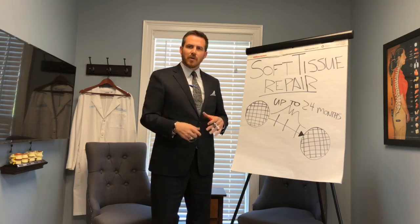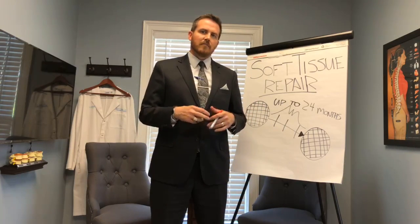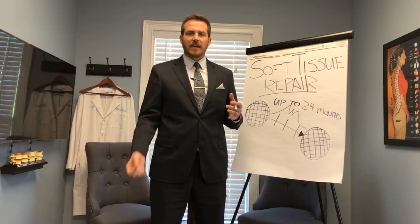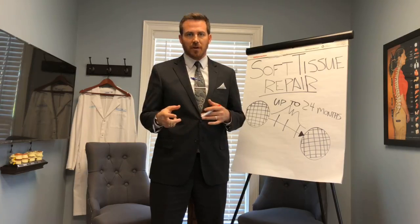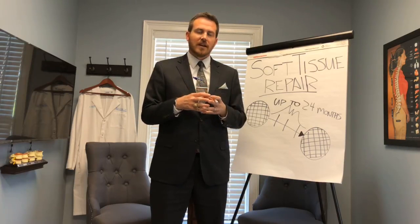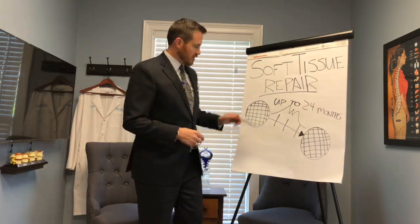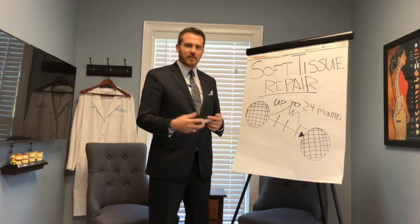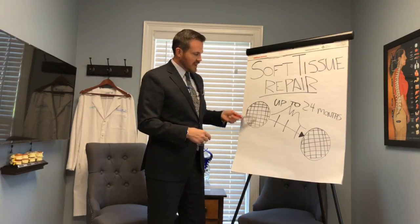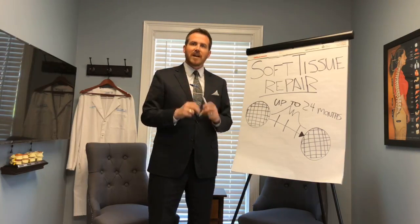So let me show you what I'm talking about. When we're looking at soft tissues, what does somebody mean when they say soft tissue? We're talking about muscles, tendons, or ligaments. Muscles attach to bone and they move the bones back and forth. Ligaments attach bone to bone to keep that joint together. And tendons attach the muscle to the bone so that the muscle can actually move the bone. All those look kind of like this under a microscope — it's made up of these crisscrossing fibers, kind of like a lattice framework, and those fibers are made up of collagen.